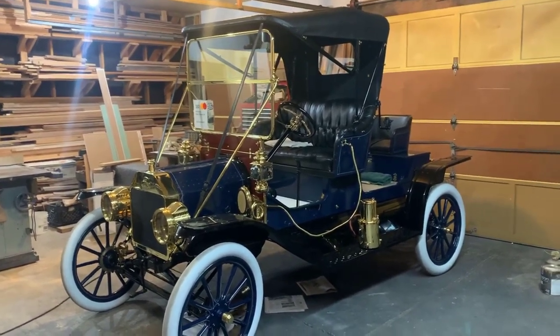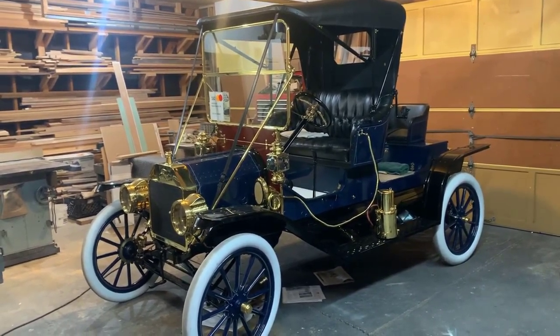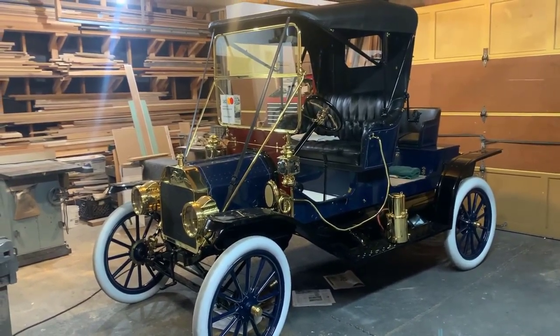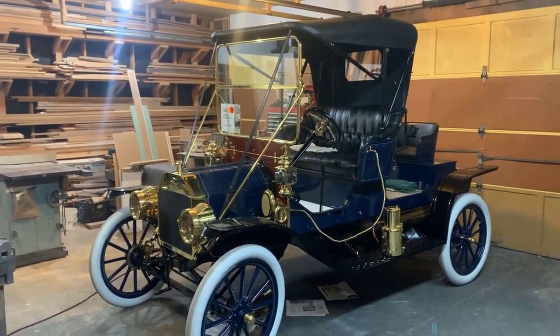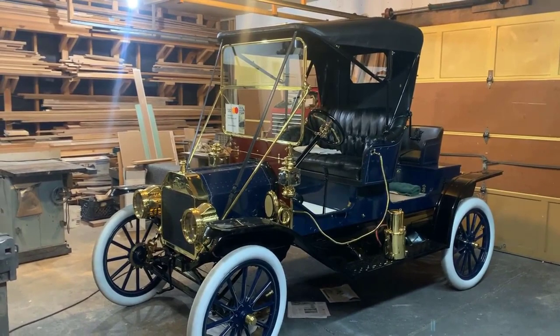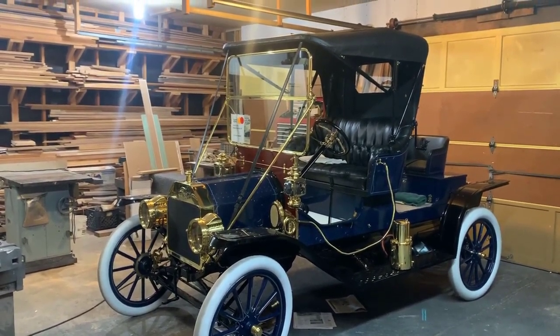So if you guys were at Old Car Festival, you may have seen this car and met Brian. Who knows what you're going to run into when you drop in on a Model T. That's it for me — everybody have a great weekend. I'm headed next to Minneapolis, Minnesota to pick up a 1916 Model T Coupe. Remember: drive safe, arrive alive.